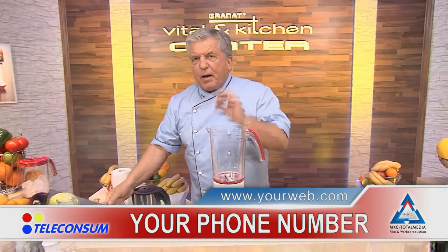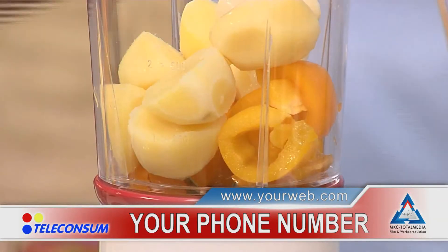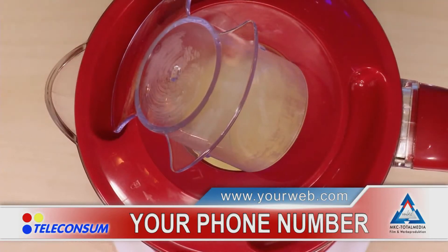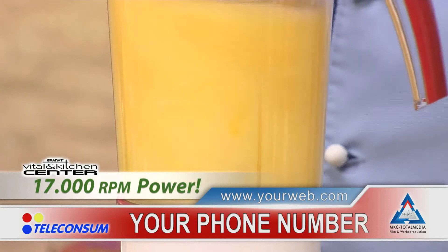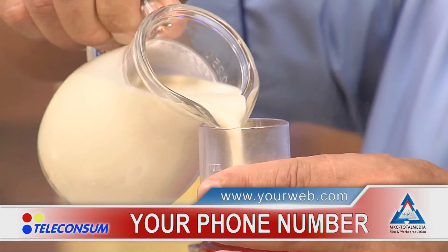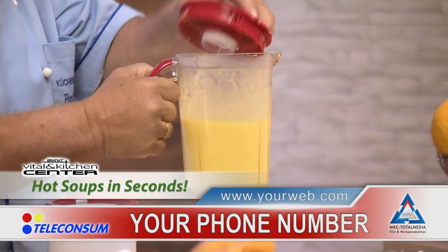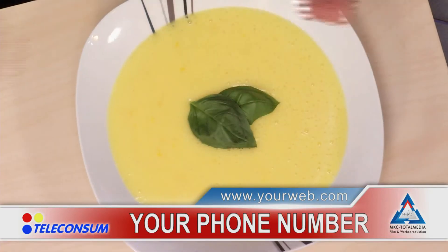And now, ladies and gentlemen, a bell pepper cream soup like in a gourmet restaurant. Put in raw pepper, boiled potatoes for thickening, and now pour in boiling water — it's as simple as that. We close the lid and, very important, we remove the measuring cup to let steam escape through the top. Choose speed two and let it run. We're making a delicious bell pepper cream soup, and to make it even richer, I'm adding some cream for a better thickening. Faster, tastier and richer in vitamins — this is impossible to beat. The soup is steaming, ready to serve. You two can do this at home tomorrow.